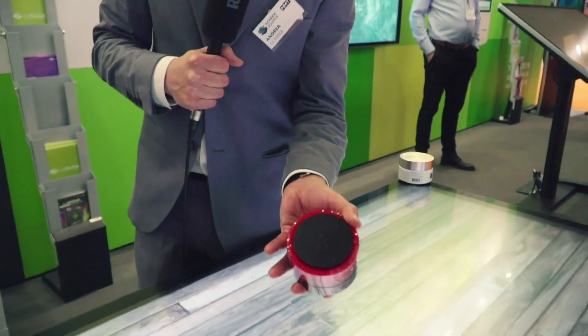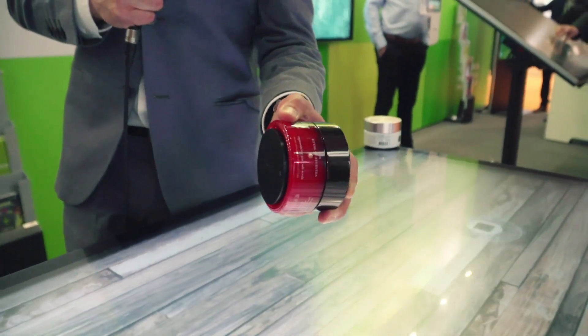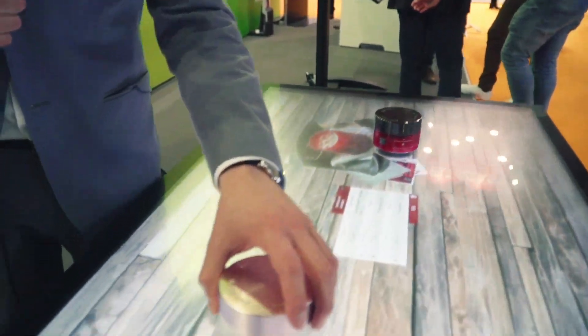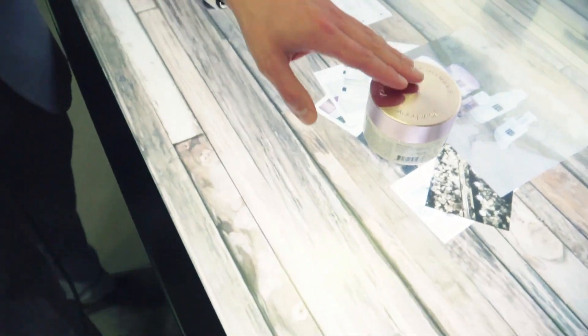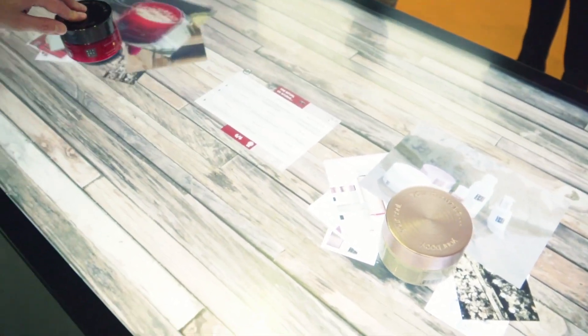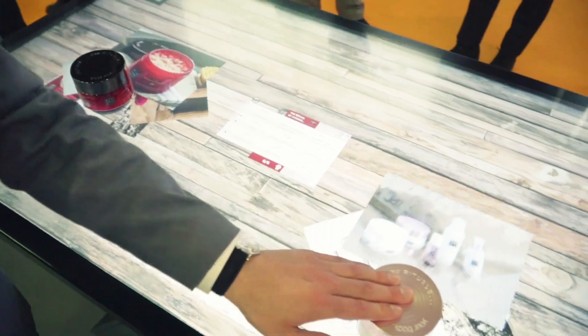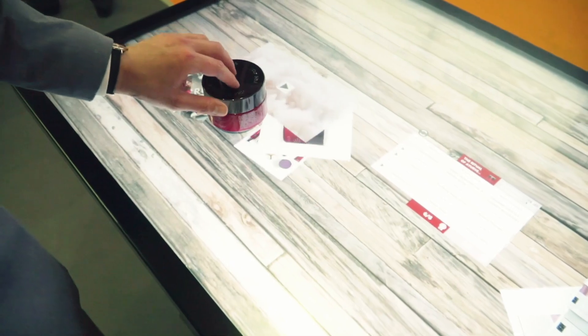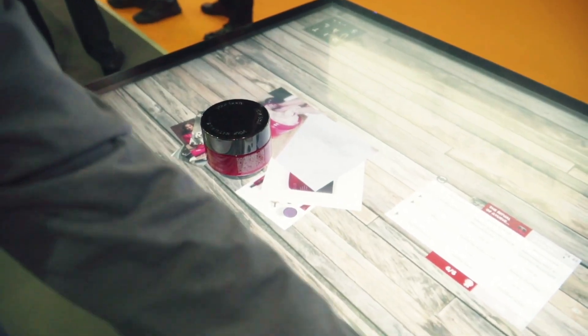Using a plate like this black one attached to a cosmetic product, you can place it on the table surface and with the proper touch sensor software you can display different content and show different pictures and videos of that specific product.